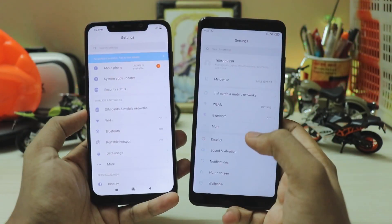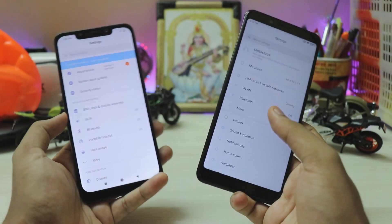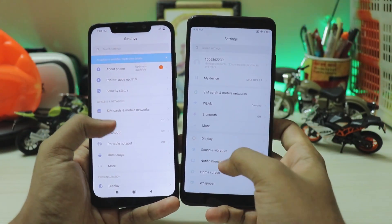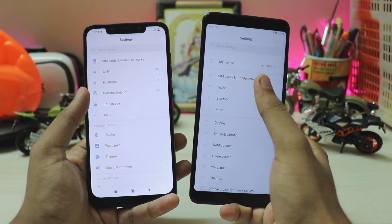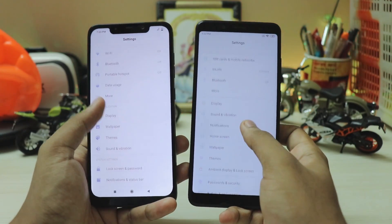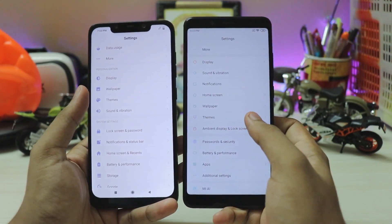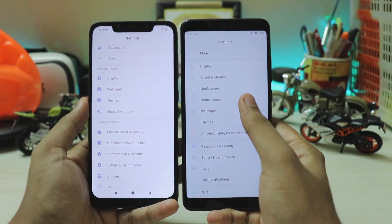On global updates you get security status because Google has control over it; in China no one really cares about it. System Map is now removed. You have Wi-Fi, but data usage has been removed — it's all inside 'SIM card and mobile networks.' Scrolling down, personalization is now a completely different tab.